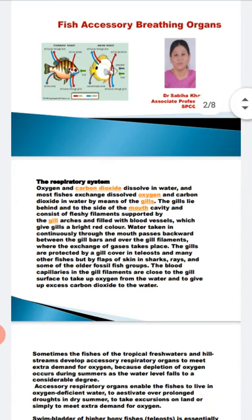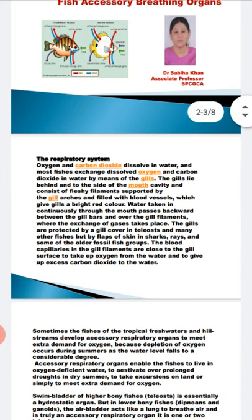Now, if we take the example of tropical and freshwater fishes — the hill stream fishes — they have developed accessory breathing organs in order to meet the extra demand for oxygen. These fishes live where there may be a deficiency of oxygen, so accessory breathing organs enable the fish to live in oxygen-deficient water.